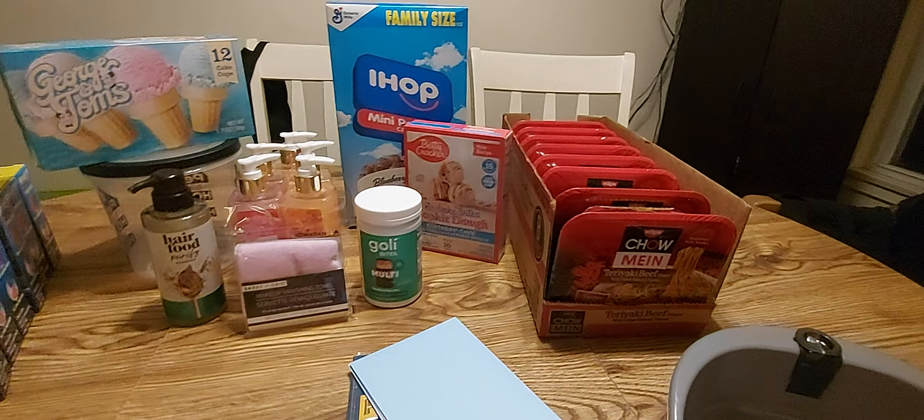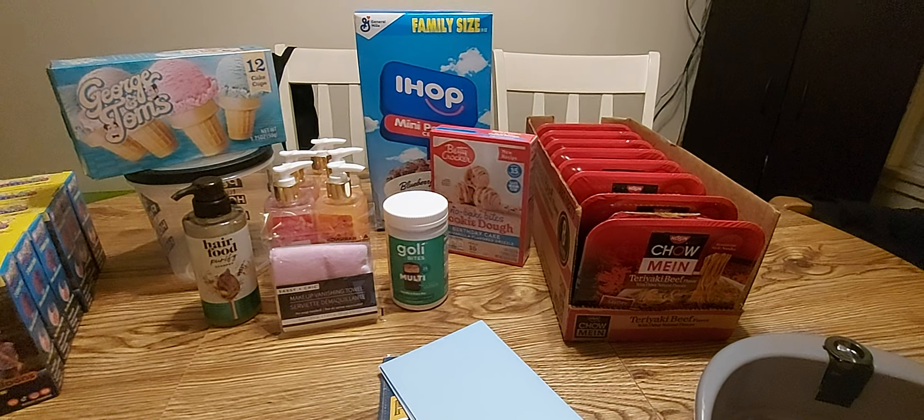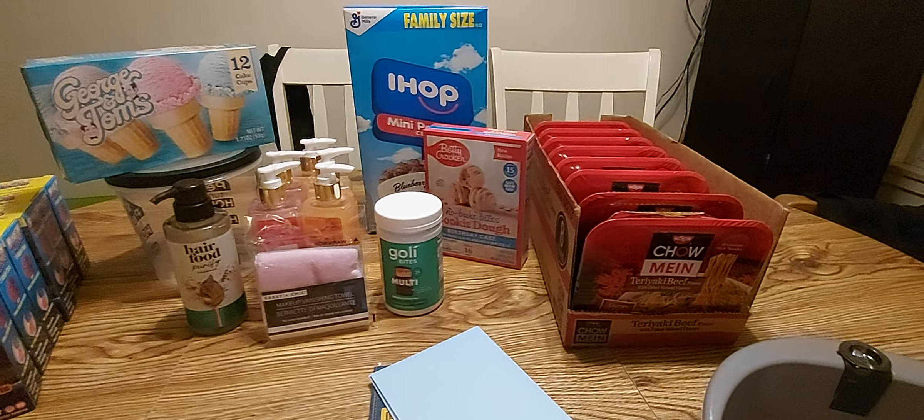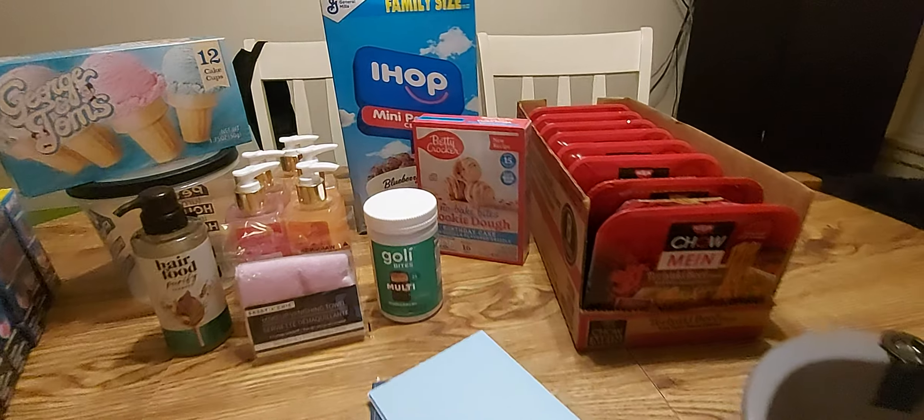What's going on everybody, welcome back to my channel. Today I have a short and sweet Dollar Tree haul for you with some new things that I can't wait to show you, so let's jump into it.